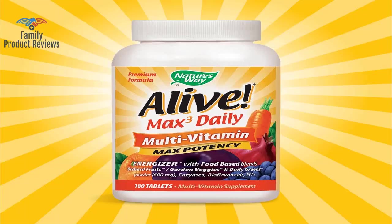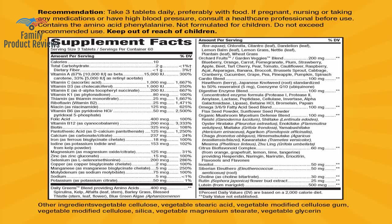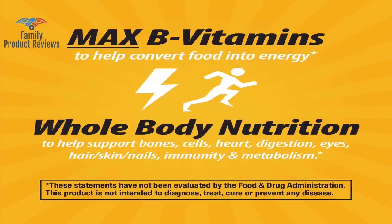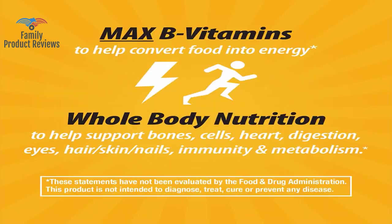Welcome to Family Product Reviews. If you are new here, support us by subscribing. Today we will be reviewing the Nature's Way Alive Premium Max 3 Daily Multivitamin Energizer with Food-Based Blends, 180 Count.